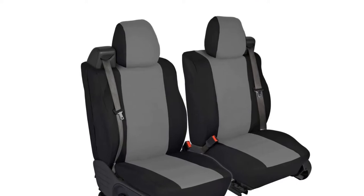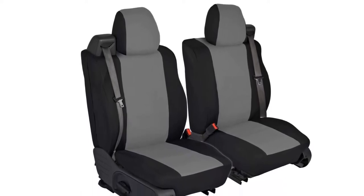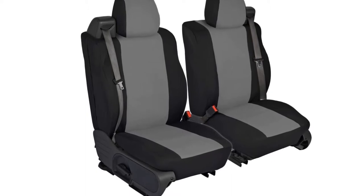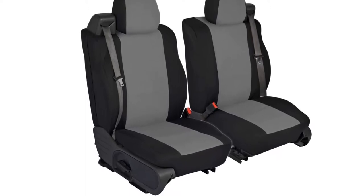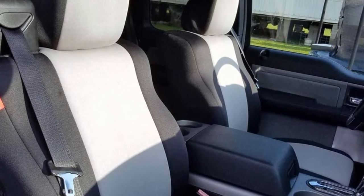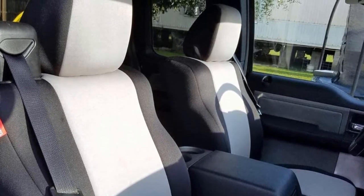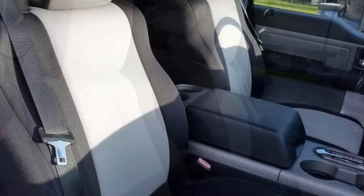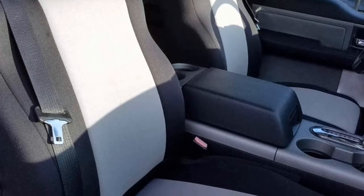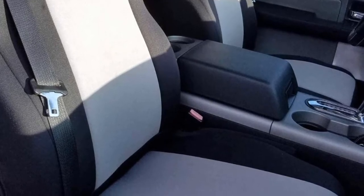If you use your truck for hauling boats, heading to the beach, or anything that might introduce water onto your seats, the Cars Cover neoprene custom fit seat covers are a great choice. These covers are highly water resistant, fitting your truck seats like a wet suit, protecting against stains and spills, and treated with a UV resistant finish. Neoprene adds extra cushioning for comfort, but is not machine washable — spot cleaning or hand washing with air dry is required. Neoprene covers come in many colors and even Hawaiian prints.